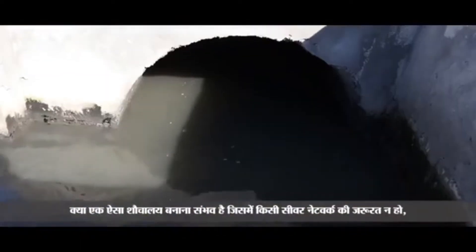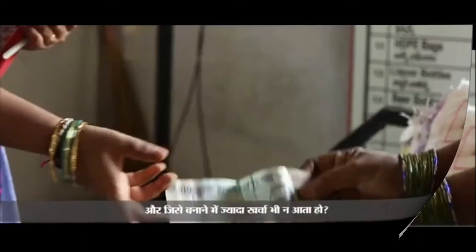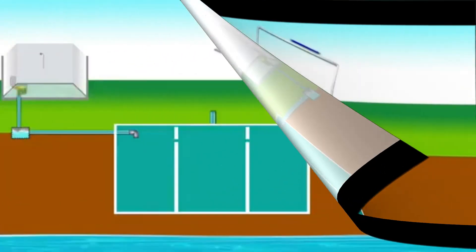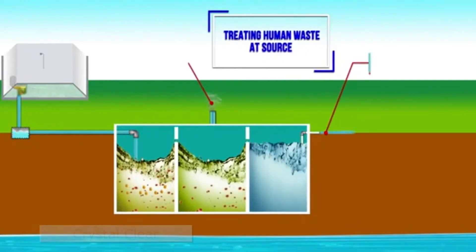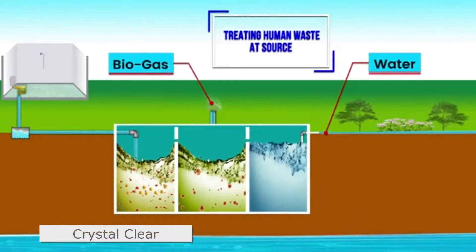A toilet that does not discharge either wastewater or sludge, and one which is easy on the pocket as well. Bio toilets are the answer. Bio toilets treat human waste at source — water and biogas are the only discharges, which can be put to many uses if desired.